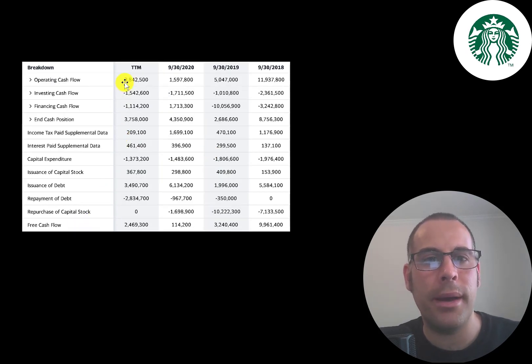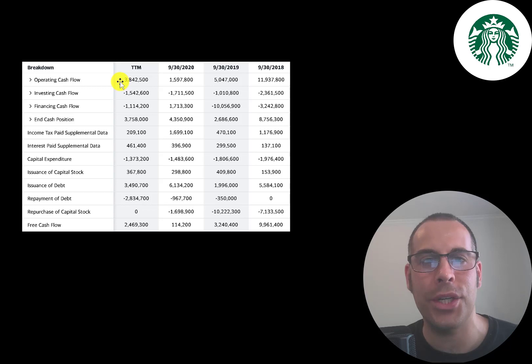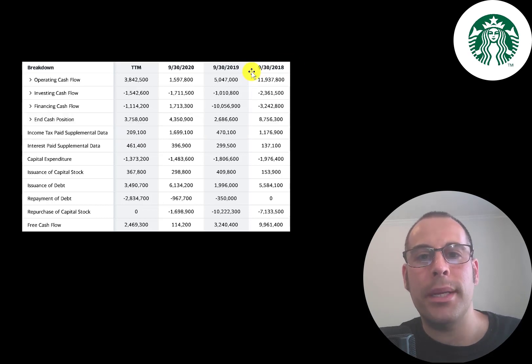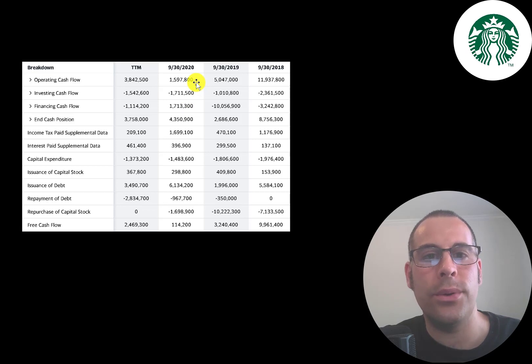This is the company's statement of cash flows. The top line is operating cash flow — that's how much cash the company generates from its operational business. You can think of operating cash flow as net income converted to cash, because net income is your accounting profit or loss, not actual cash. They had a ton of operating cash flow in 2018, $12 billion. The reason it was so high is because they received $7 billion from Nestle. Nestle now has the ability to sell Starbucks products for the next 40 years, so the $7 billion was for 40 years of royalties. It will sit on the balance sheet and every year, one-fortieth of it will go onto the income statement. Without that $7 billion, they would have had about $5 billion of operating cash flow in 2018.